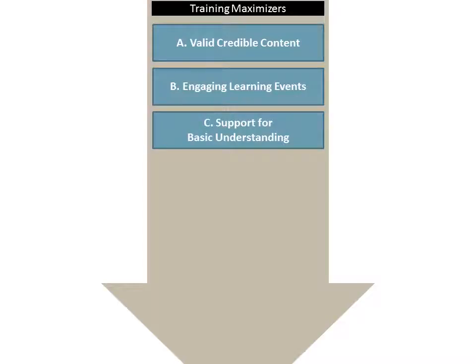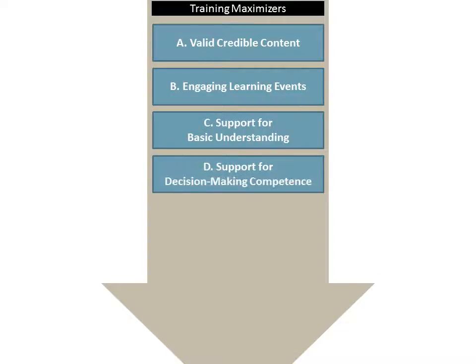The course ought to help the learners build the basic mental models of what they need to learn. Now A, B, and C are things we do fairly well in the industry right now, but we miss out on a lot of the other steps, starting with D: supporting decision-making competence. A lot of times we just teach people on awareness, but that's not enough. They really need to know what to do when faced with particular situations, and that's where we can really deepen the learning and take it further.